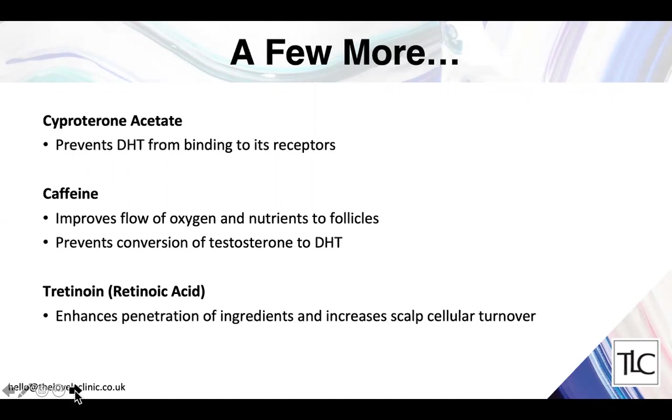Cyproterone acetate and caffeine both prevent the effect of dihydrotestosterone on the scalp, and caffeine also improves the flow of oxygen and nutrients to the hair follicles. Retinoic acid is a derivative of vitamin A — it doesn't directly improve hair growth, but by improving the scalp skin it enhances penetration of all other ingredients and helps turn over scalp cells much more quickly.